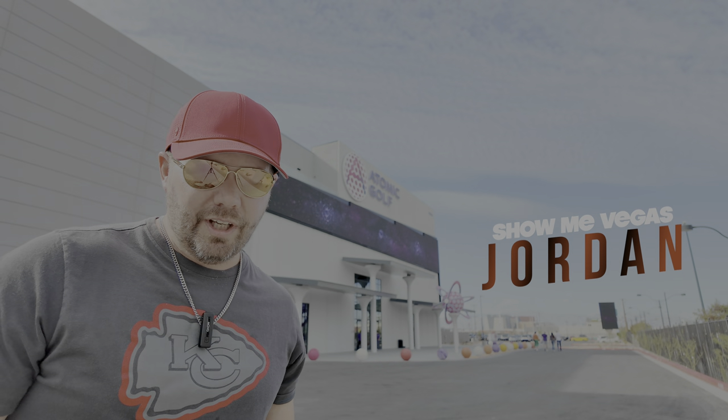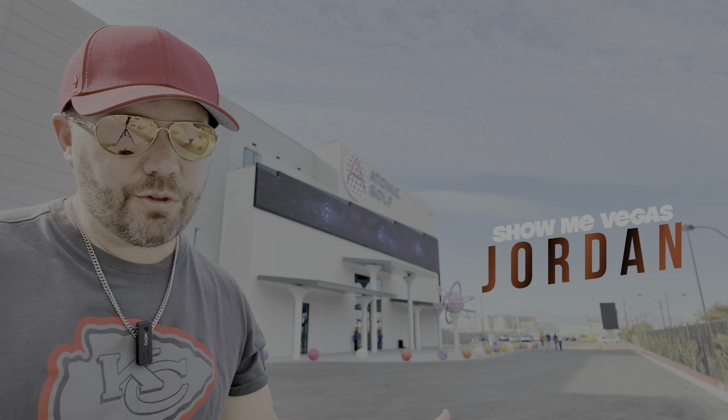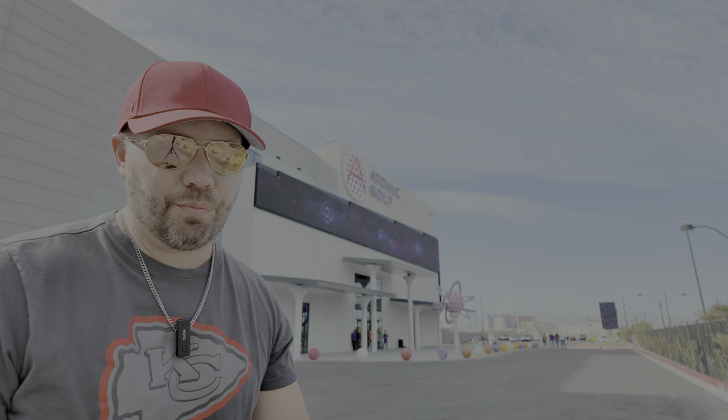What's up guys? Jordan here from Show Me Vegas and I'm standing outside one of Las Vegas' newest attractions — it's Atomic Golf. You've probably heard of Topgolf, but have you heard of Atomic Golf? Let's go check this place out and see what it's all about.